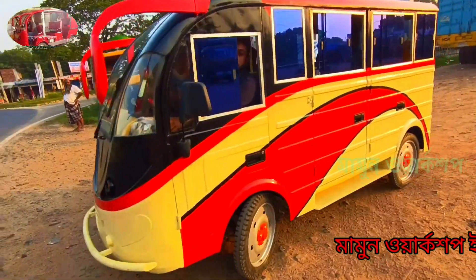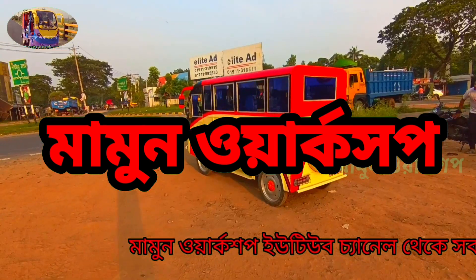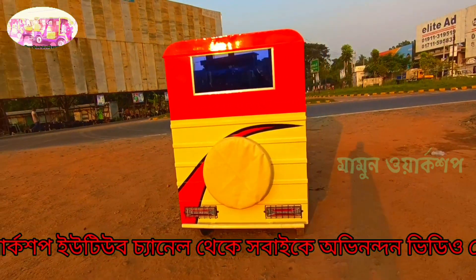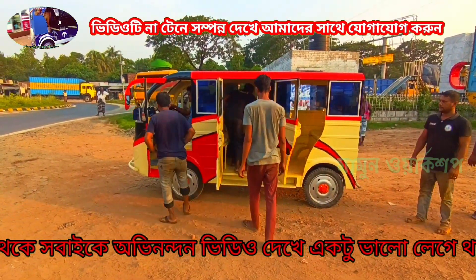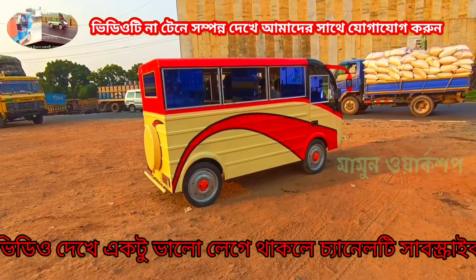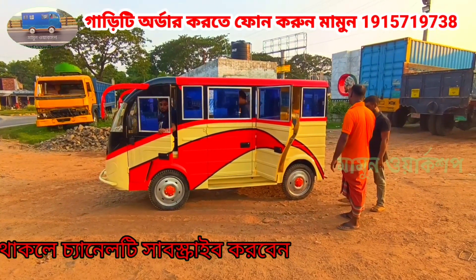Drivers have very high seat capacity. The students have to be able to get to school. They are very fortunate to have the students with the children in this car. This is the car that has been in Madaripur Mohila Madrasah, and they have to be able to deliver this car.